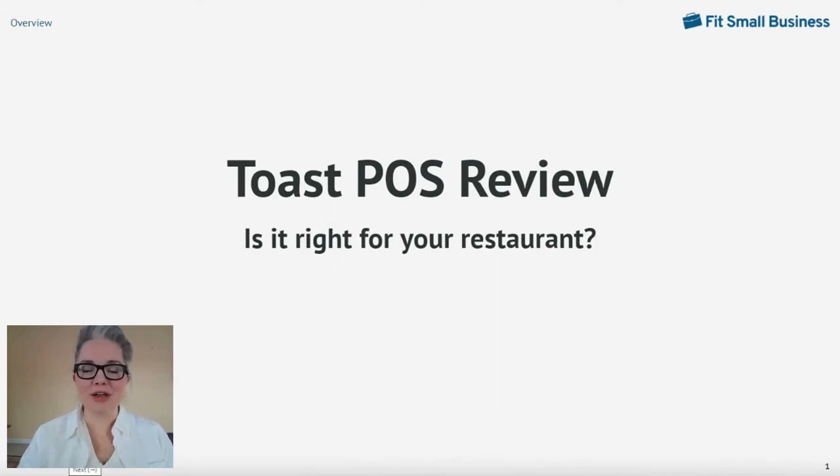Hello, I'm Mary King, staff writer and restaurant expert with Fit Small Business, here today to review popular restaurant point of sale, Toast. In this video, I will cover Toast's price for software, hardware, and payments, as well as explore some standout restaurant features to help you decide if it is a fit for your business.